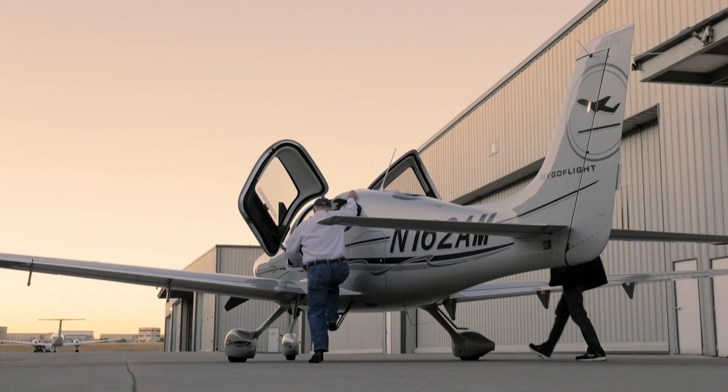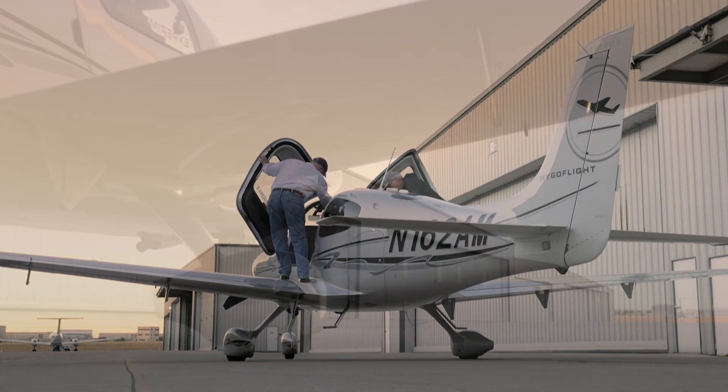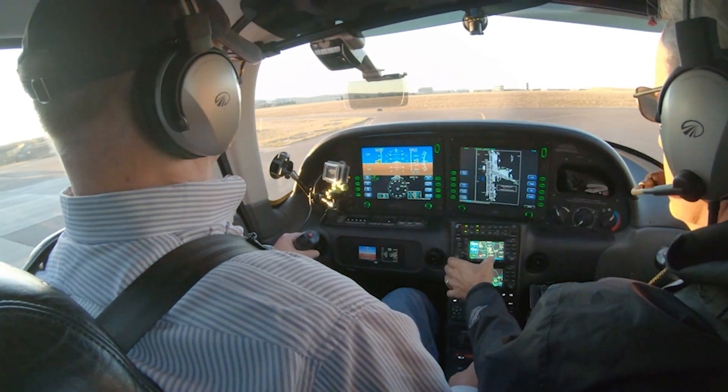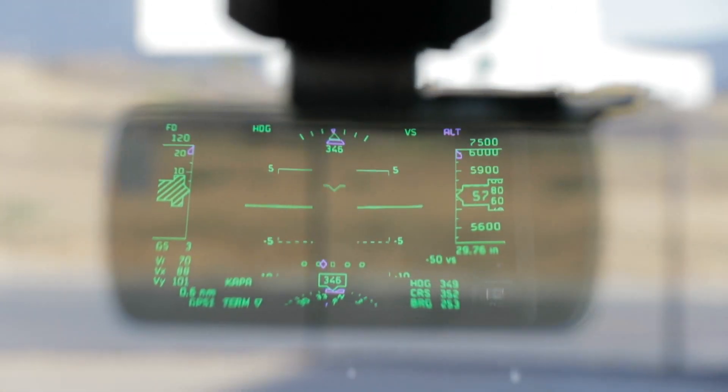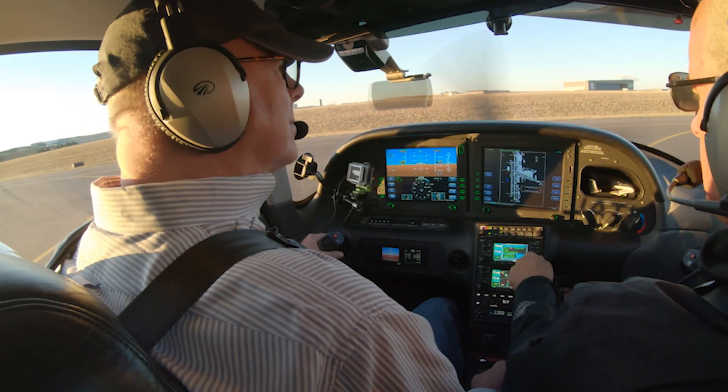We met up at Denver's Centennial Airport to fly the new HUD in MyGoFlight's Cirrus. Taxiing out, you can quickly see the HUD's value — every bit of information you need is right in your visual field, along with the view ahead.